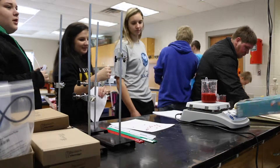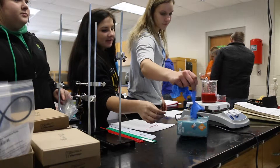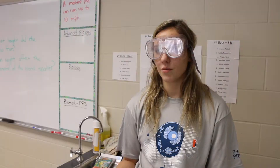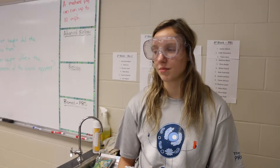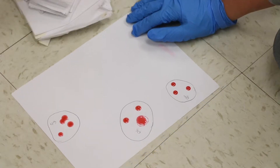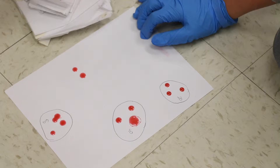We've done a whole bunch of different labs. The other day we tested different medication types to see which pills were in the room. Now we're testing blood spatter. We've also looked at fingerprints that were found, shoe prints, and hair — they found some hair at the scene, so we looked at all of that.